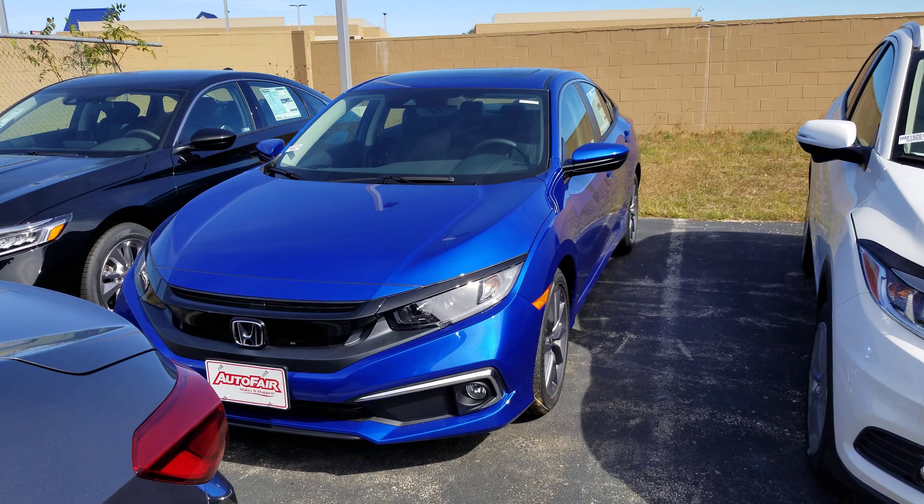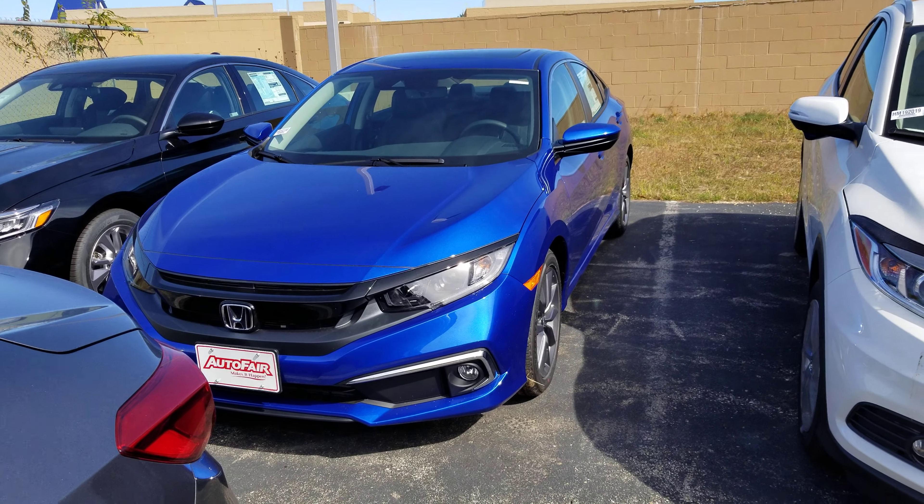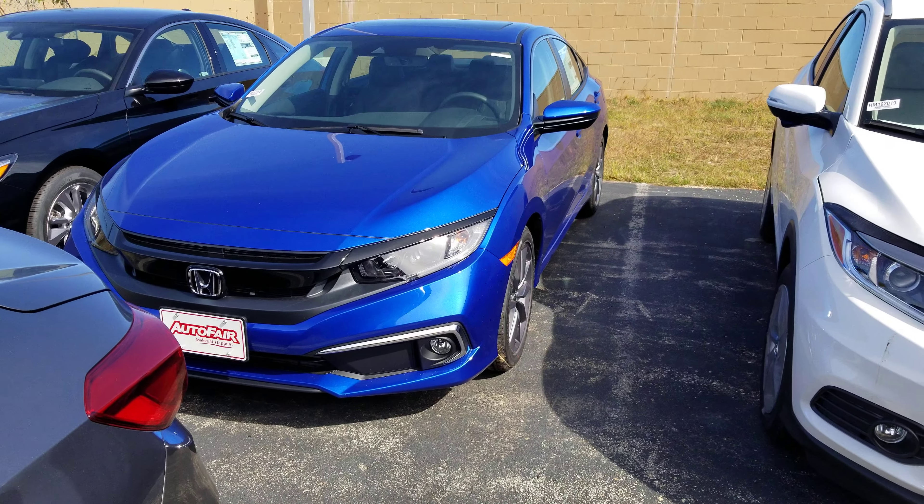Hi Teresa, Dan Griffith from AutoFair Hunt in Manchester, New Hampshire. This is the 2019 Civic EXL you inquired about. I'll do a quick little walk around this vehicle to show you some of the features.